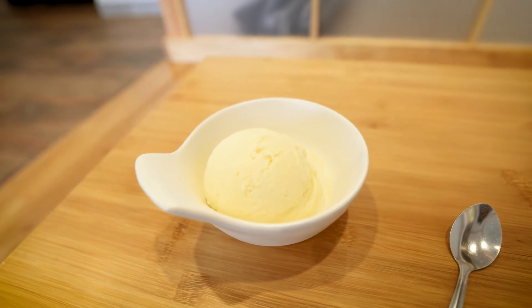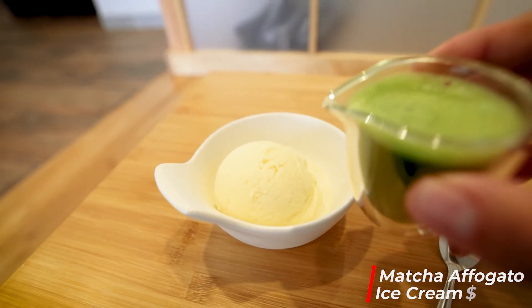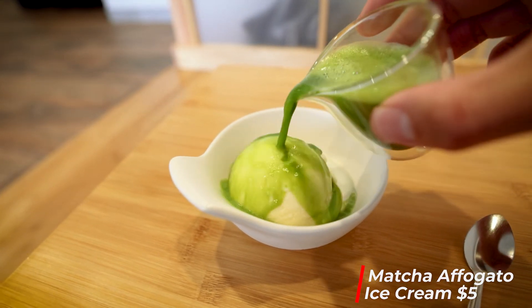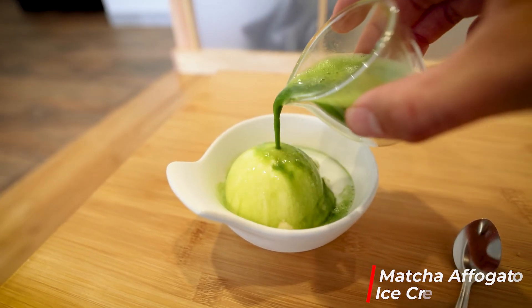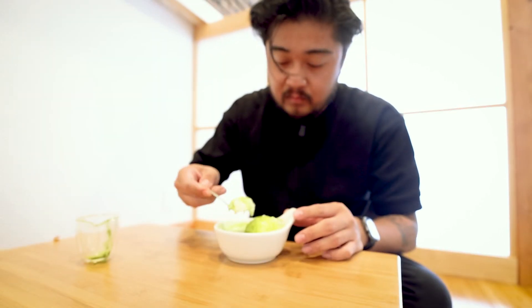Now we're on to my favorite part of every meal — dessert. We got a matcha affogato. This vanilla ice cream is so smooth, and you can't go wrong with matcha. I love matcha on everything.